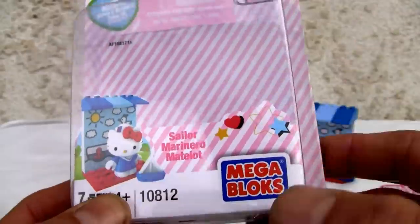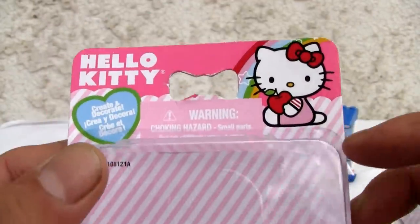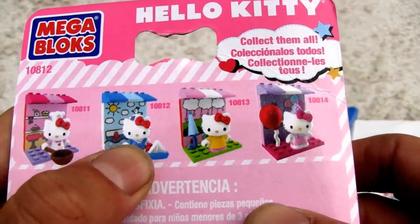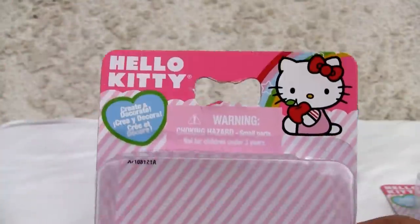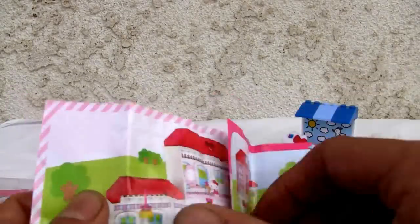Seven pieces — it actually does come apart. Mega Bloks, of course — cute little things. Hello Kitty, my wife's a big fan, but so am I from back in the day. There are four sets total but I only got two because that's all I could find at Toys R Us. They're only like five bucks, so I actually got both for like eight bucks with tax.